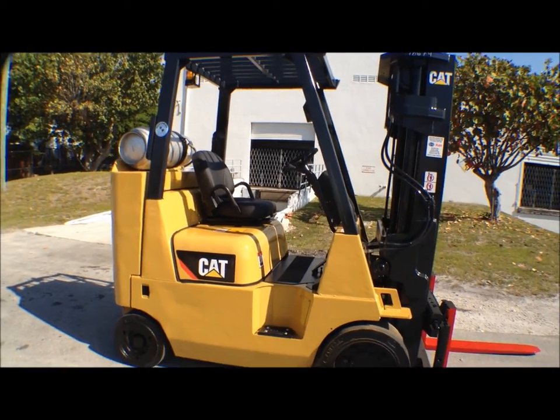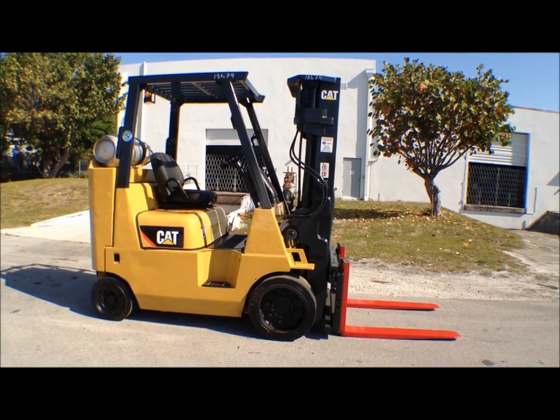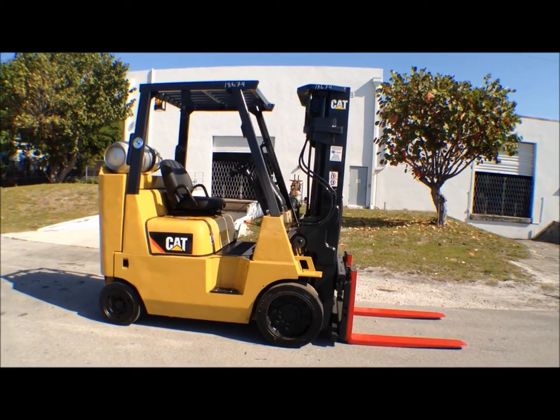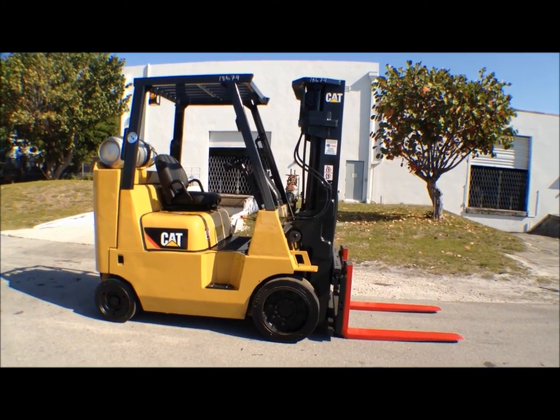We have a number of other Caterpillars here at Worldwide Forklift in Fort Lauderdale. Give us a call. This one is being fully reconditioned and will be ready and available within the next two to three weeks. Give us a call at 954-768-9875, or check us out on the web at www.worldwideforklift.com.